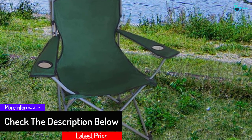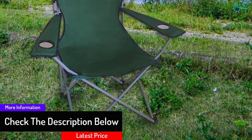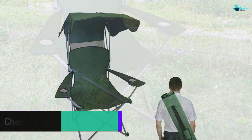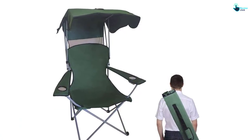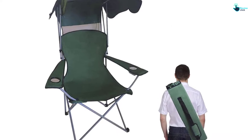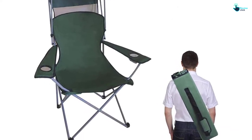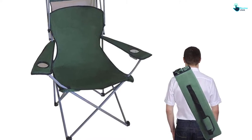The sturdy steel construction provides a more stable and durable rust-free hammer tone powder coat for extended use. Using this canopy chair, you are well protected from scorching during hot summer days. It also helps you enjoy a cool breeze and shade outdoors, and is convenient for sports events, camping, and all outdoor activities.